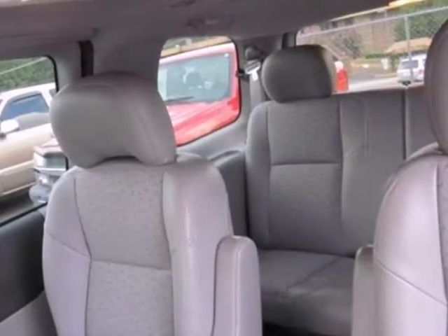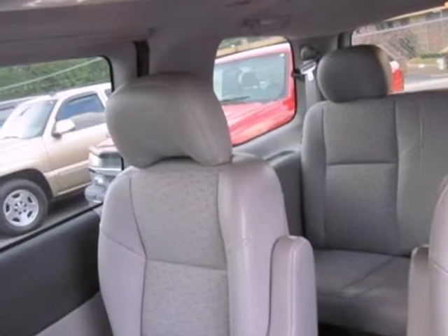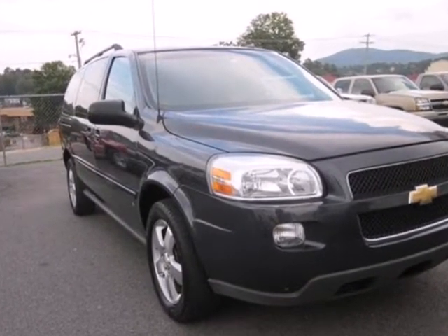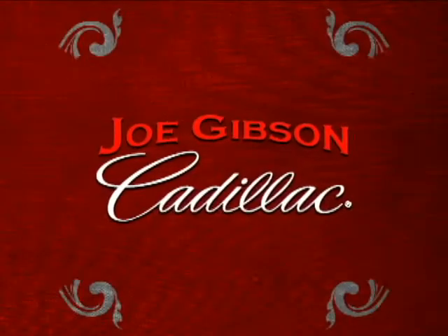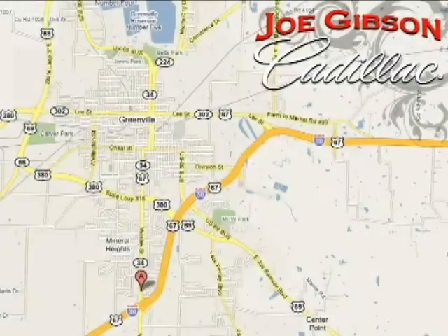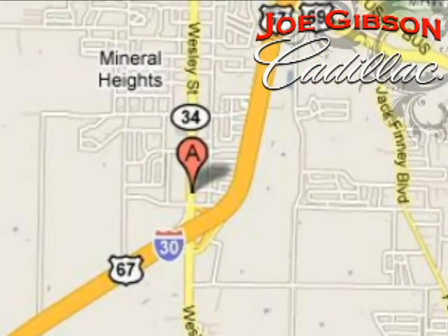From the convenience and utility of its spacious interior to its long list of standard features, this crossover-style minivan is an excellent choice. Come in today and experience our no-pressure sales philosophy. We're conveniently located at 6901 Wesley Street in Greenville, Texas, just east of Dallas and a short drive from big city prices.